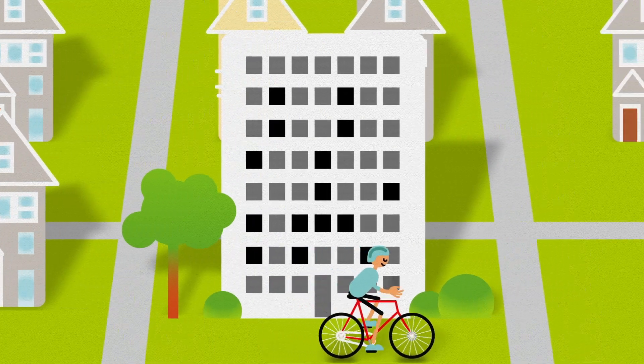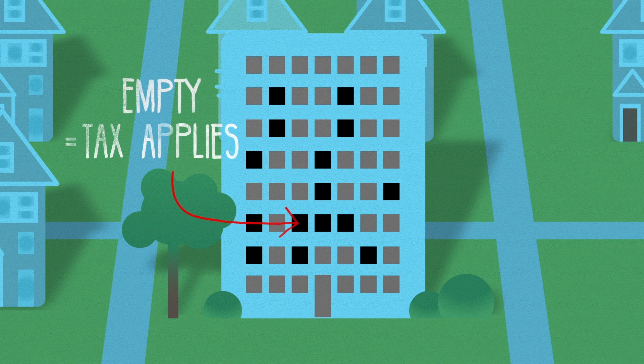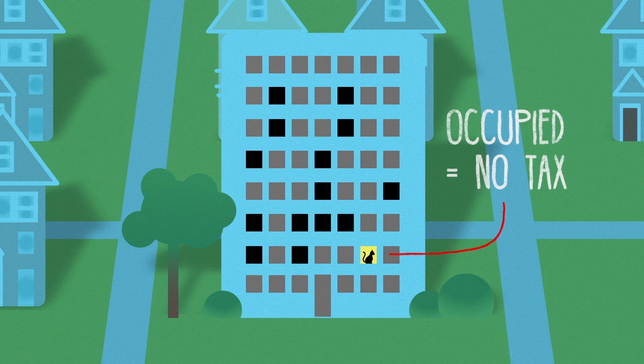If you own a home in Vancouver that is left empty or is only occupied some of the time, you may be charged tax on its value. But if your home is being used as a principal residence or is rented out for at least six months of the year, you won't be taxed.